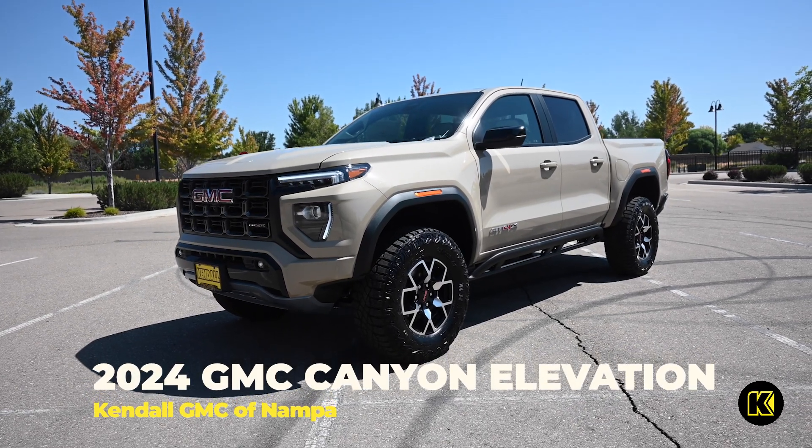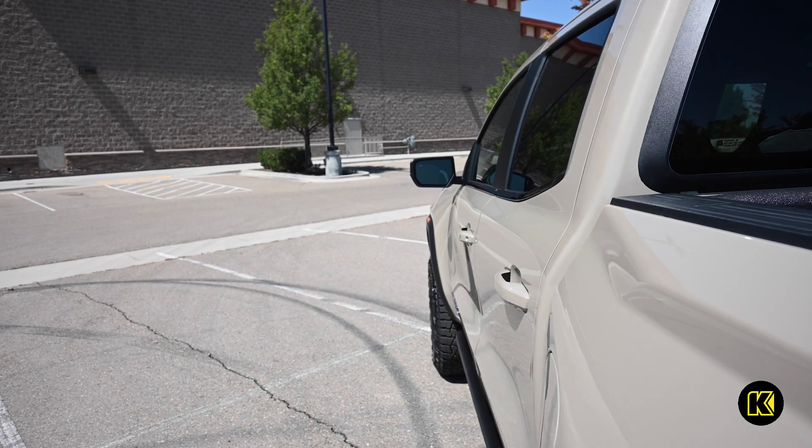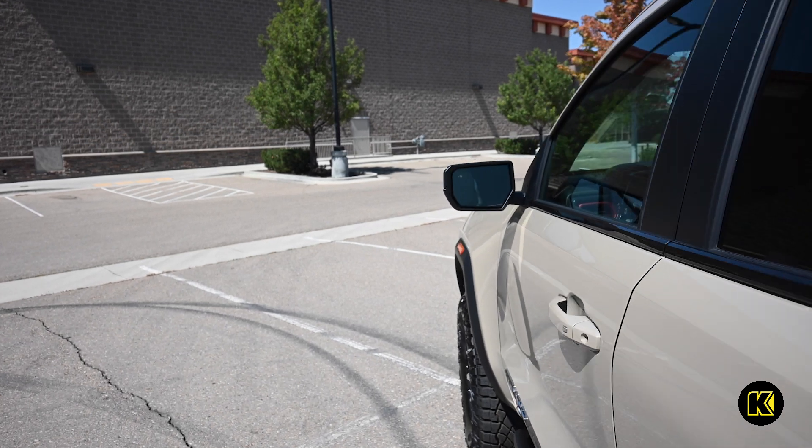Take on the world with the new 2024 GMC Canyon Elevation. This mid-size pickup truck is built to handle all your adventures.